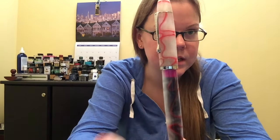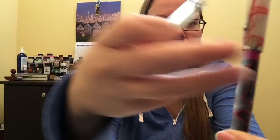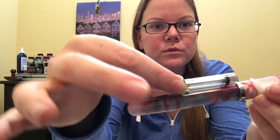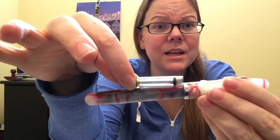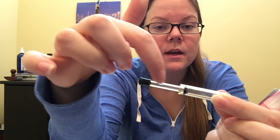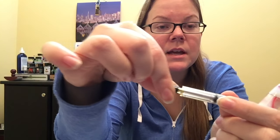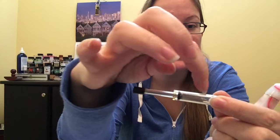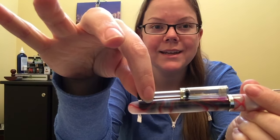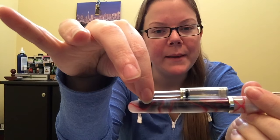The pen looks more like the lid when it's empty or when you're using the converter, which comes with something like this. This would screw onto the back of the barrel, just like any converter would. And in order to fill it, you pull the piston rod here up — you could do it a few times and that will suck up the ink so that it becomes full of ink, and then this will be sitting in the body and barrel of your pen.